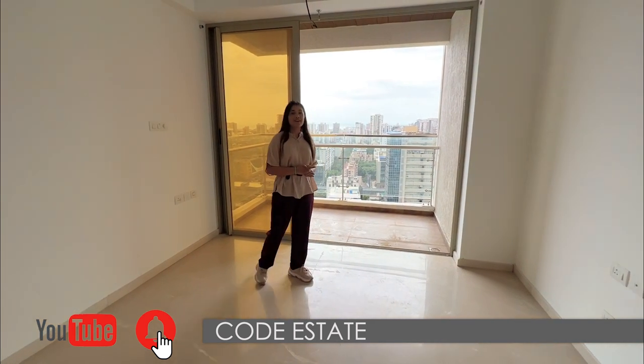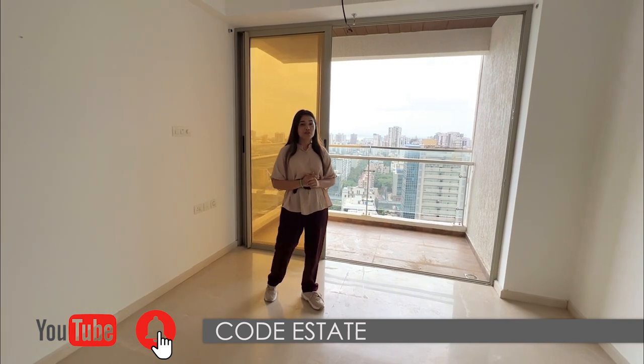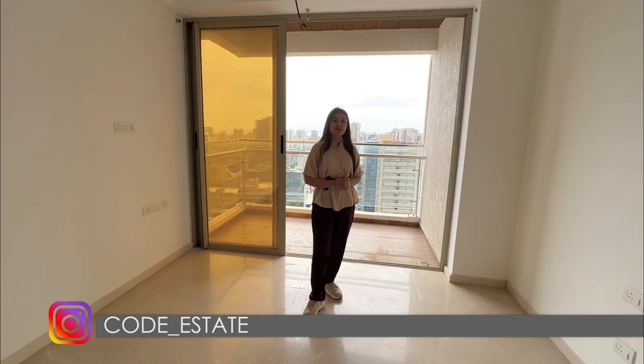Thank you so much for watching the video. Don't forget to subscribe to the Godestate official YouTube channel. You can also follow us on Facebook and Instagram — it is Godestate.